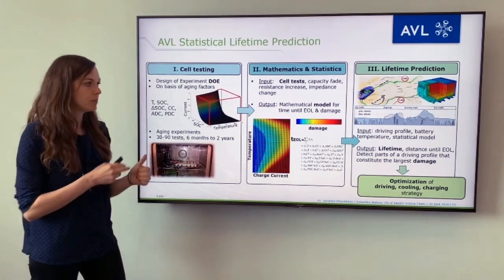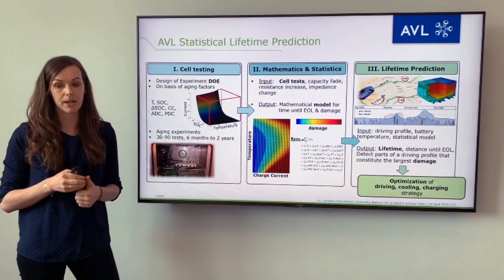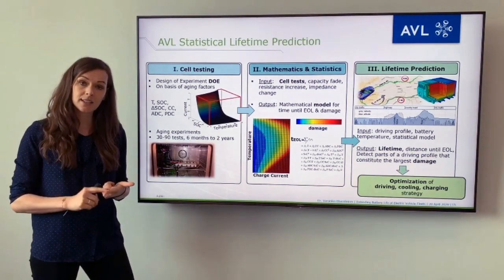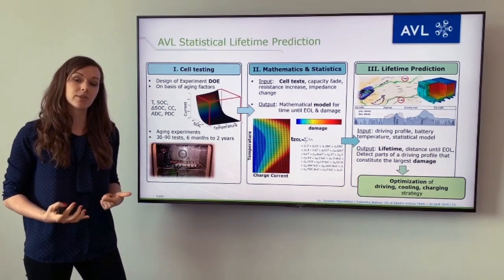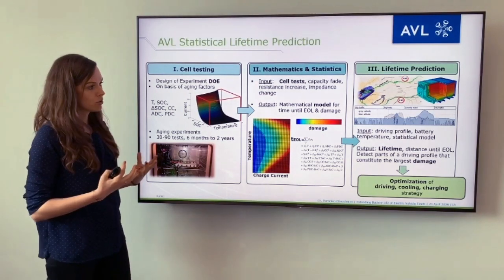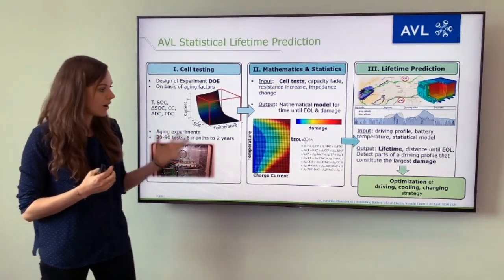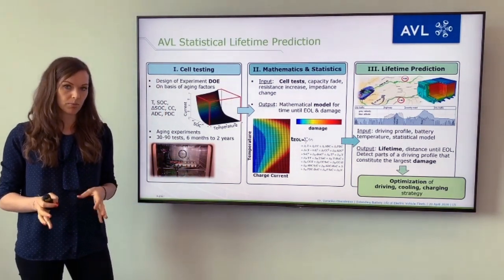This model can then in a third step be applied to any kind of in-use driving profile to predict the lifetime. The output is the number of years you can still use the battery in your application, detection of parts of a driving profile or operation strategy that are very damaging to the battery, and the ability to optimize your driving, cooling and charging strategy based on such an approach.